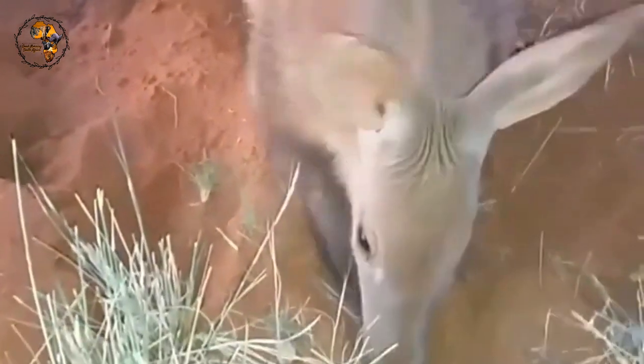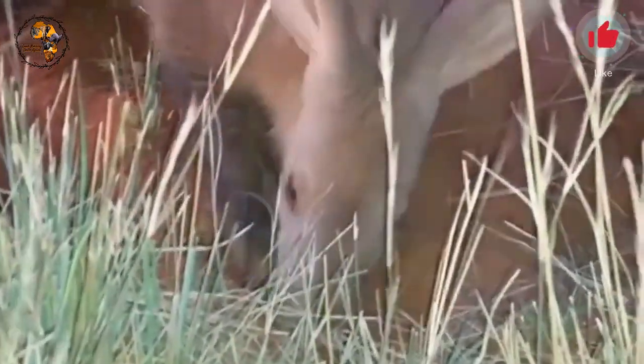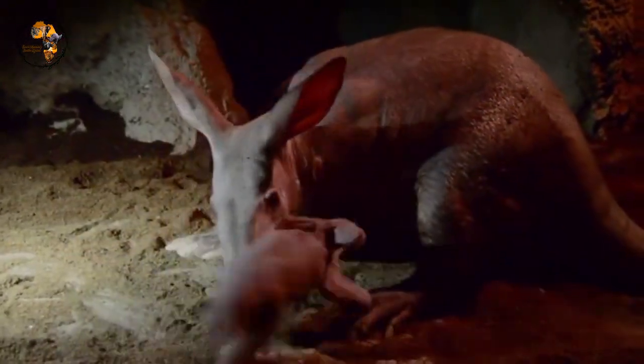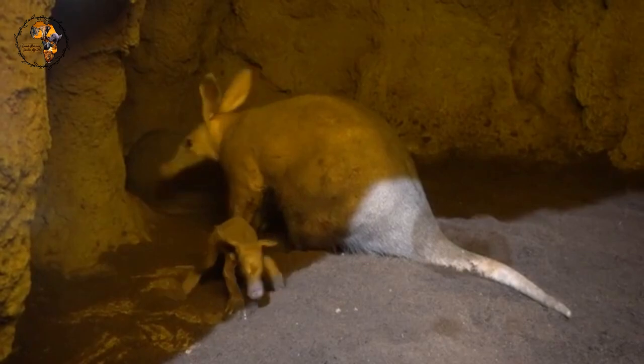Their impressive snouts are not just for show — they're equipped with an excellent sense of smell that helps them locate termite mounds even underground. Aardvarks have a long, sticky tongue that extends up to 2 feet long, perfectly designed for slurping up termites by the thousands. Despite their bulky build, aardvarks are surprisingly fast runners, able to reach speeds of up to 30 miles per hour over short bursts when threatened.